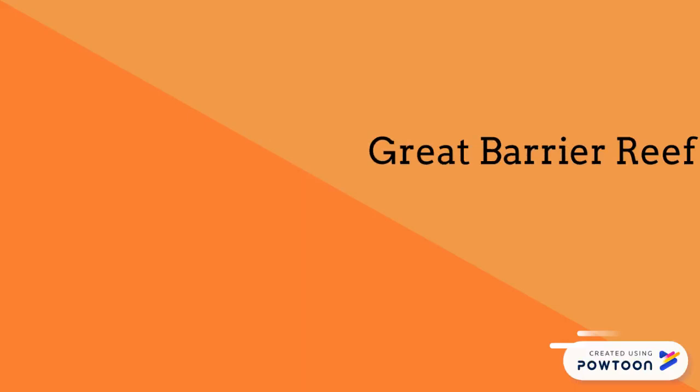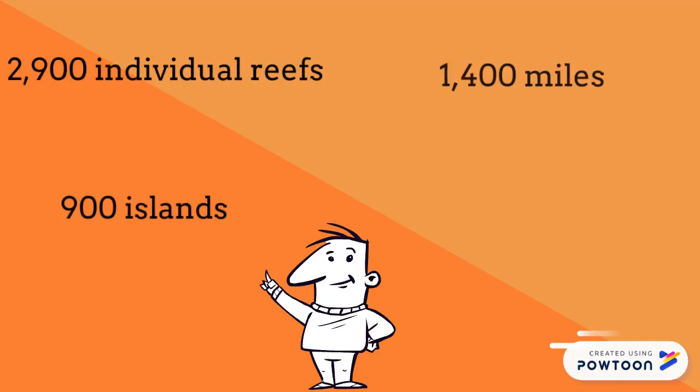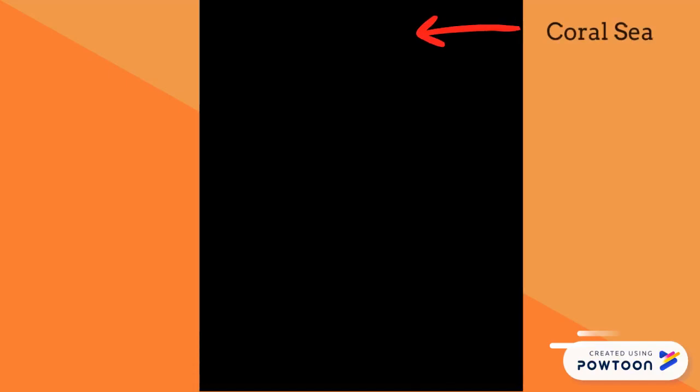The Great Barrier Reef is the world's largest coral system, composed of over 2,900 individual reefs and 900 islands stretching for over 1,400 miles over an area of approximately 133,000 square miles. The reef is located in the Coral Sea off the coast of Queensland, Australia.